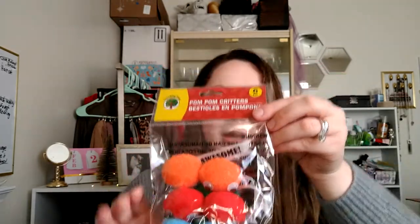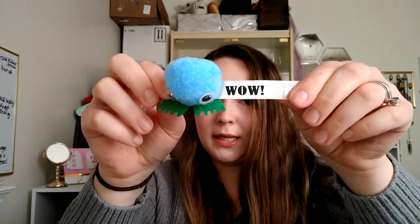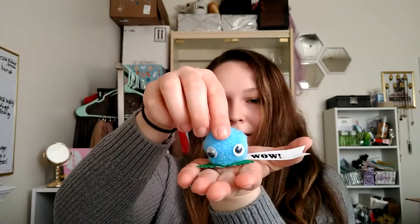Next thing I got from the Teacher Tree section — I normally don't look through there a lot because I'm not a teacher — but I thought these were so adorable and I might be able to give them to the kids at church. Here's one and they've got little tags with words on them. This one says 'wow.' It looks like there's a sticker on the bottom of the feet so you can just stick them onto a piece of paper or something. I thought those were cute.